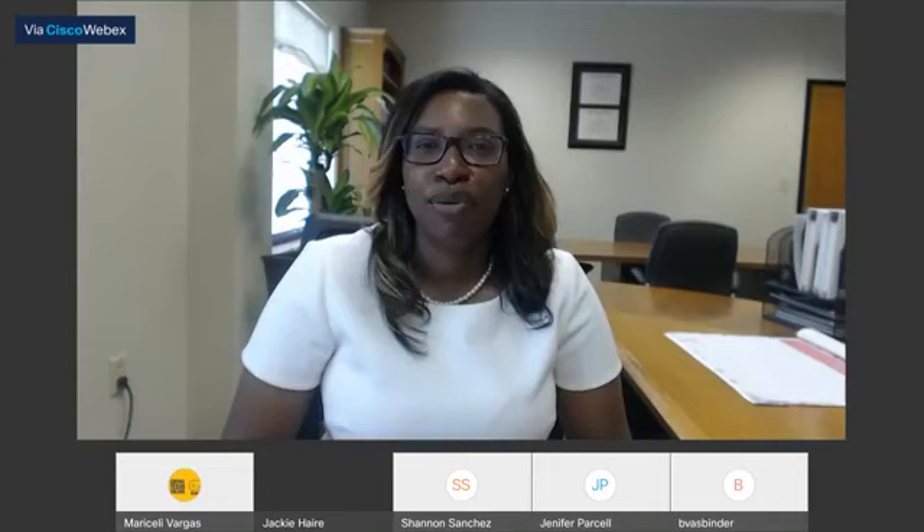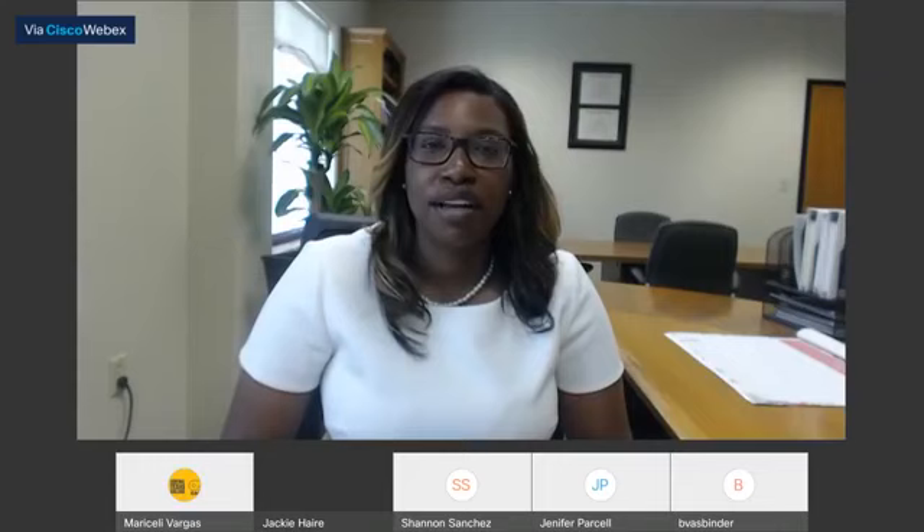Good morning, I'm Jackie Hare, Dean of the Fort Hood and Continental campuses, and I bring you greetings today out of Fort Hood, Texas. This morning we're going to discuss the programs and services that both our Continental and our Fort Hood campuses offer.